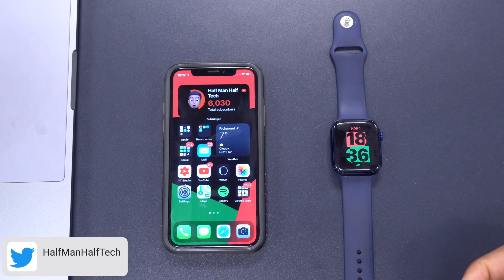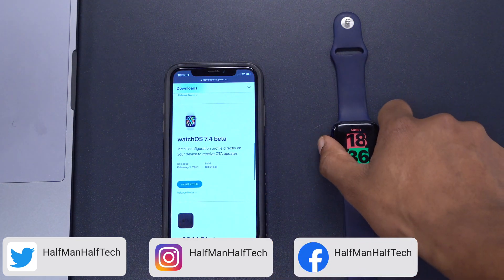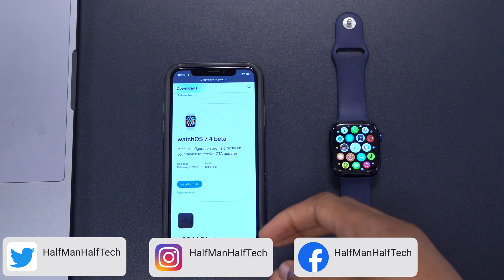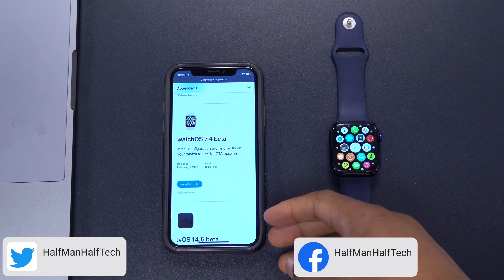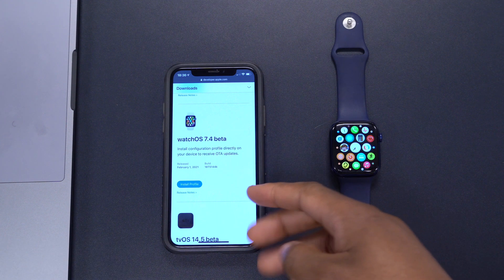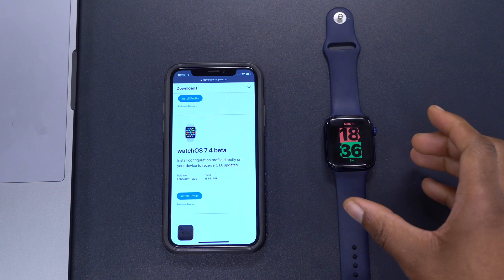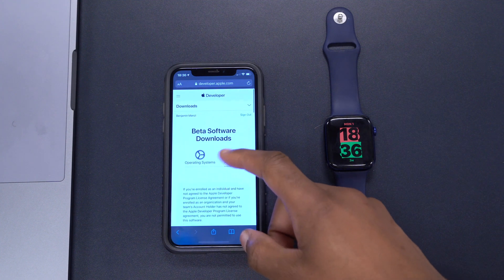Welcome back. Today Apple released quite a number of updates, and as you can tell from this video, they released watchOS 7.4 beta. This is the developer beta — at the time of recording, this update is not yet available to public beta testers, but hopefully it will be available soon. I've updated my Apple Watch Series 6 and so far this update is amazing.